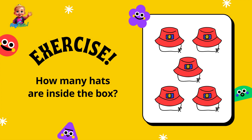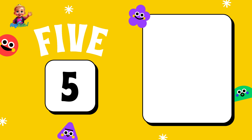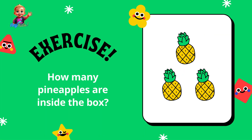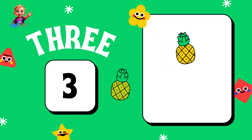How many hats are inside the box? Five — one, two, three, four, five. How many pineapples are inside the box? Three — one, two, three.